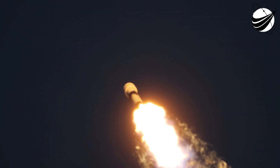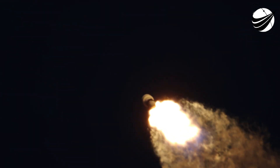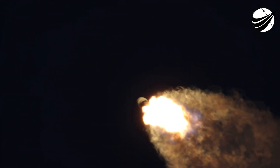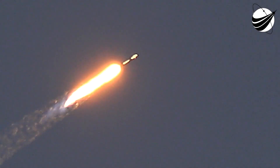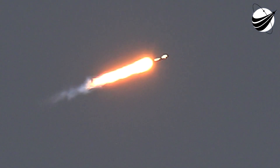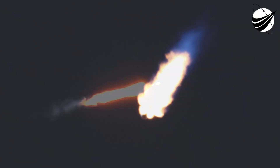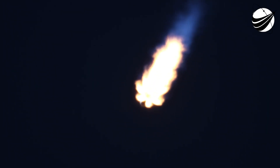Max Q. With that, we are through the highest point of stresses as we're going up through the Earth's atmosphere. Going back to what I was saying about going horizontally — a rocket needs to go about 17,500 miles per hour to get into orbit. So our velocity is going to keep ticking up, you can see that on the left-hand side of your screen, to take these satellites to their ultimate orbital destination.